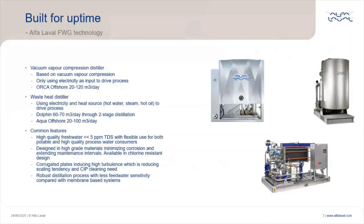Let's start by refreshing your memory of the types of freshwater generators we have in our portfolio. First, we have the vacuum vapor compression distillers for offshore applications, known as Orca offshore. Its main characteristic is to use only electricity as input to drive the process. Orca offshore can produce from 20 to 120 cubic meters per day.